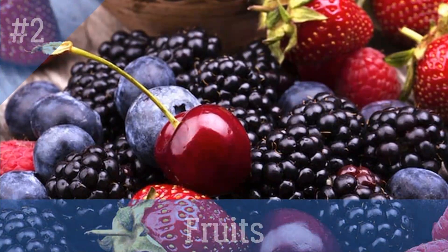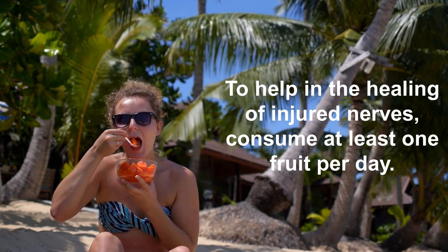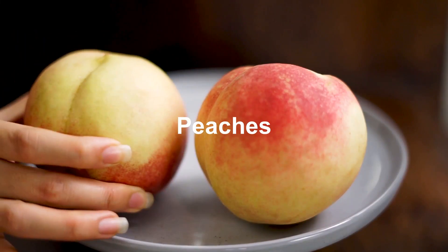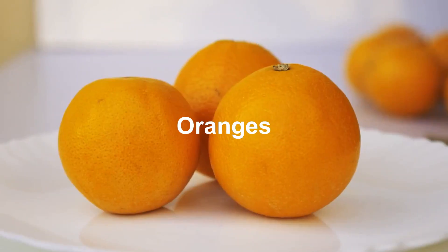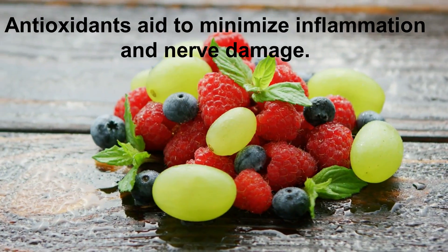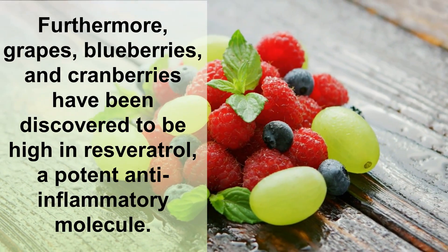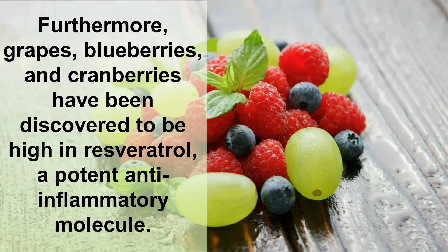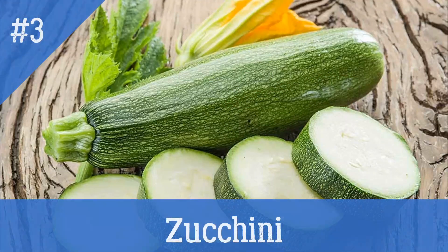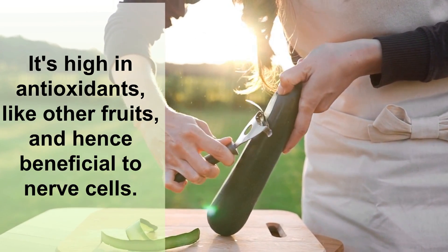Number two: fruits. To help in the healing of injured nerves, consume at least one fruit per day. Antioxidants are abundant in berries, peaches, cherries, red grapes, oranges, and watermelon, among other fruits and vegetables. Antioxidants aid to minimize inflammation and nerve damage. Furthermore, grapes, blueberries, and cranberries have been discovered to be high in resveratrol, a potent anti-inflammatory molecule.